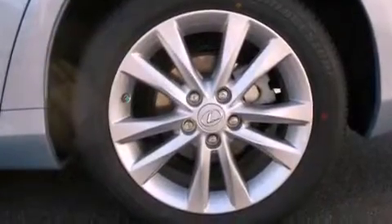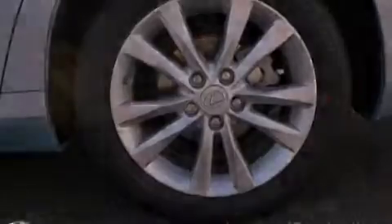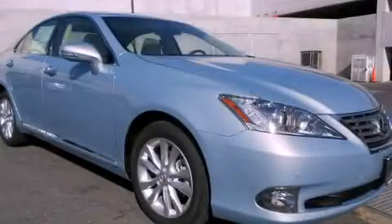With an EPA estimated rating of 27 miles per gallon on the highway, this automobile helps leave money in your pocket where you want it. Stop by today and test drive this vehicle for yourself.